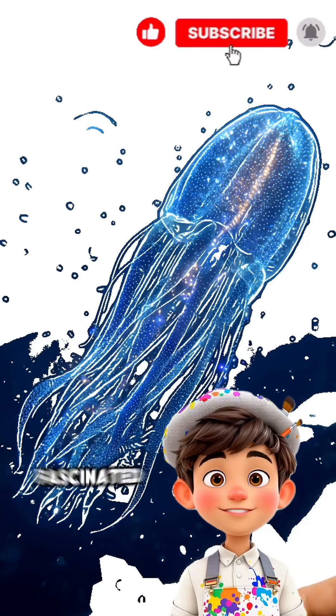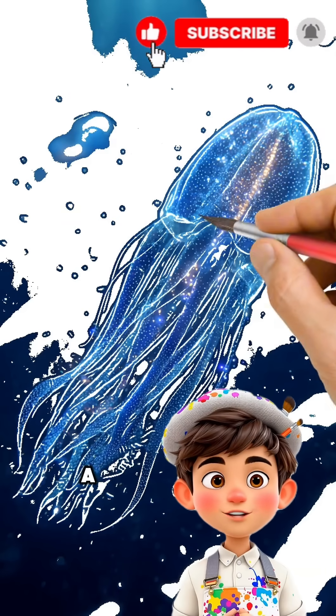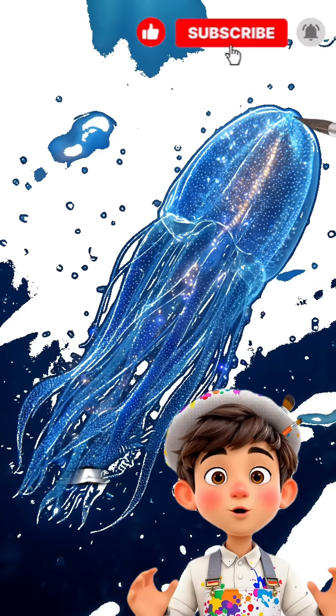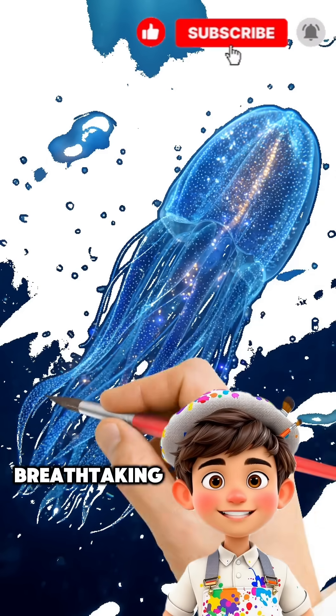Scientists are still fascinated by how these colonies synchronize perfectly, a true masterpiece of nature's teamwork. Next time you think of the ocean, picture a glowing, drifting alien tube that's very much alive and breathtaking.